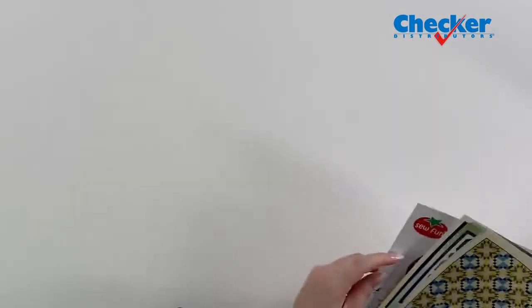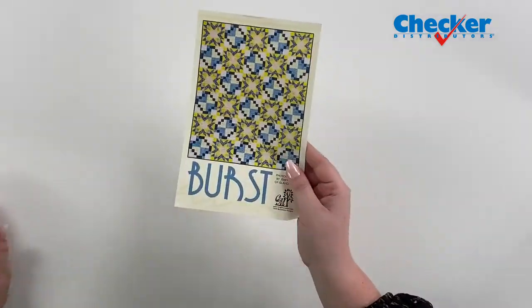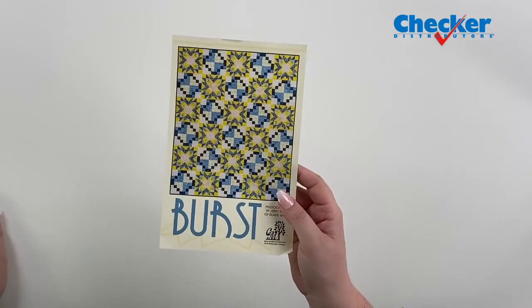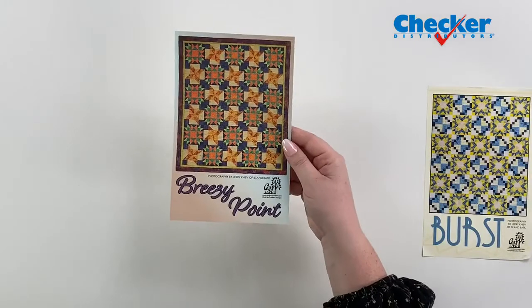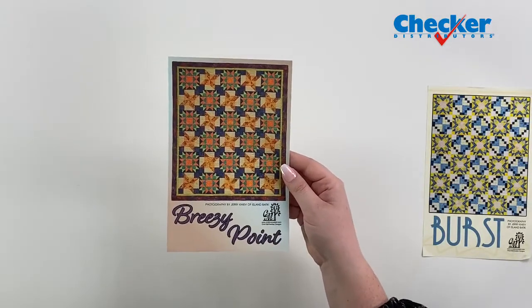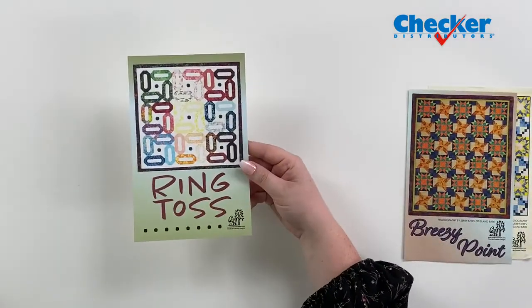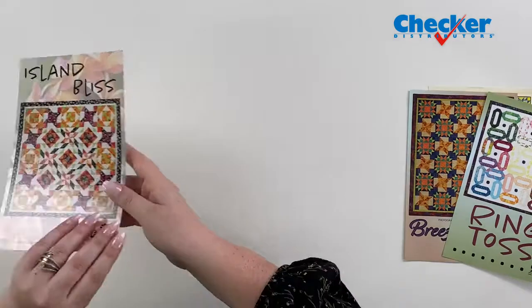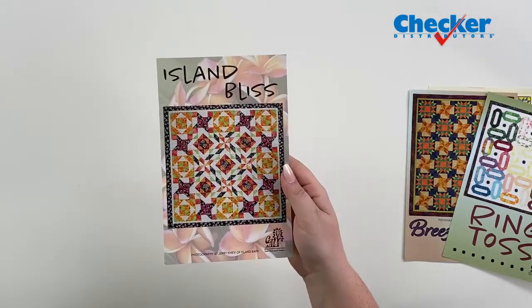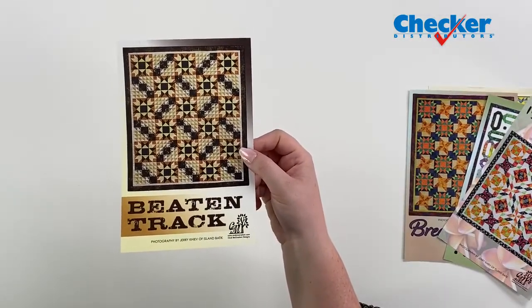Some new patterns from Cindy McCracken Designs. This one is Burst — you can clearly see the stars are bursting. For our Michigan fans, this is in a nice Michigan colorway and you can always alter it for your favorite team. Then we've got Breezy Point — some more stars; stars are so popular. You've got Ring Toss, Island Bliss, and Beaten Track — again, some more stars. They're extremely popular.